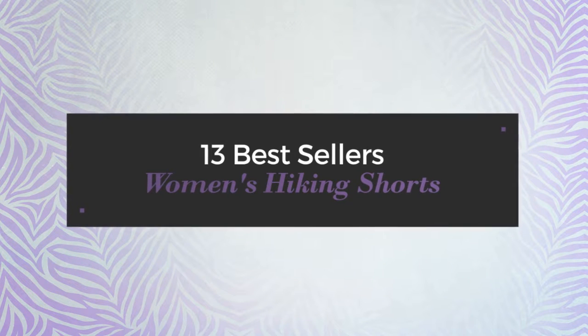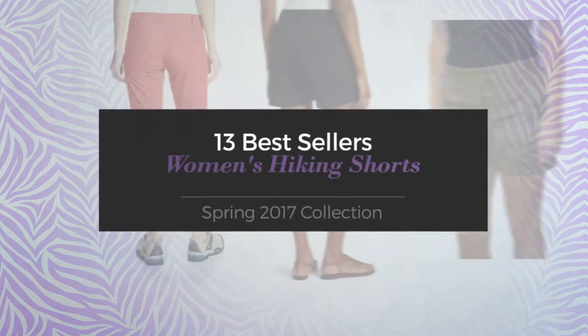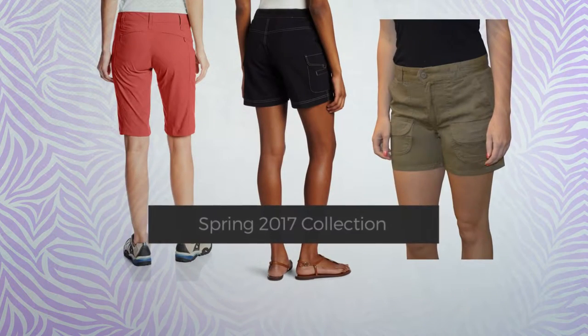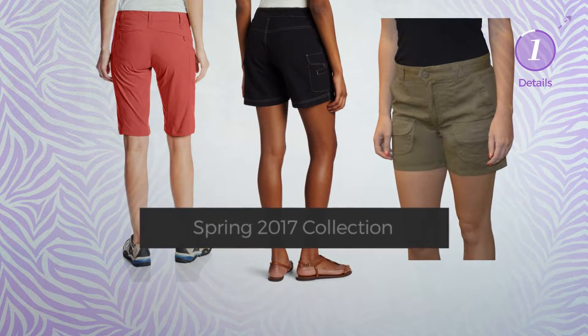13 bestsellers women's hiking shorts, spring 2017 collection. At any time, click the circle and get the details about your favorite item.